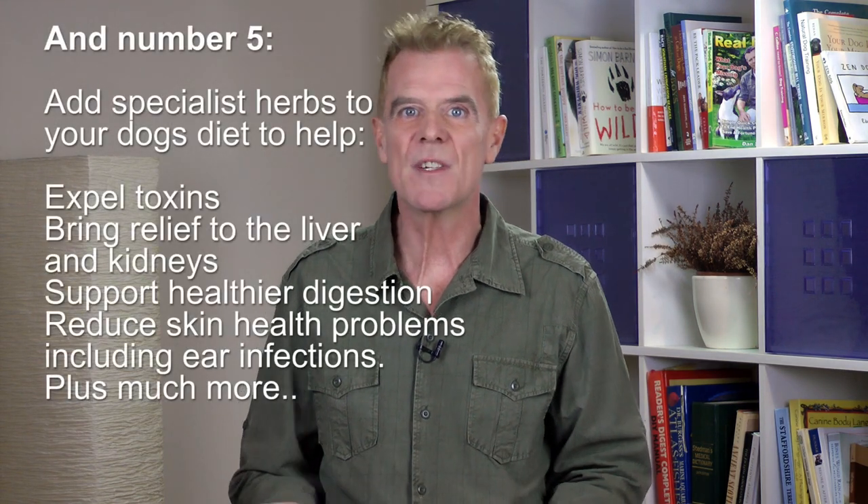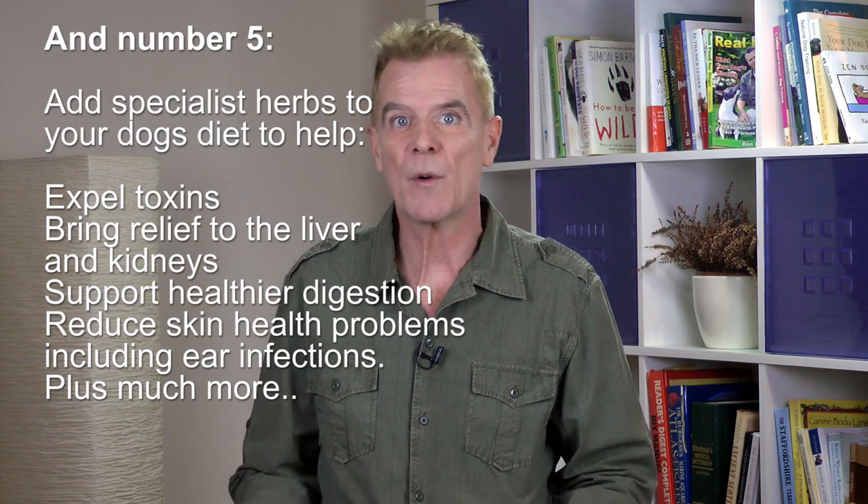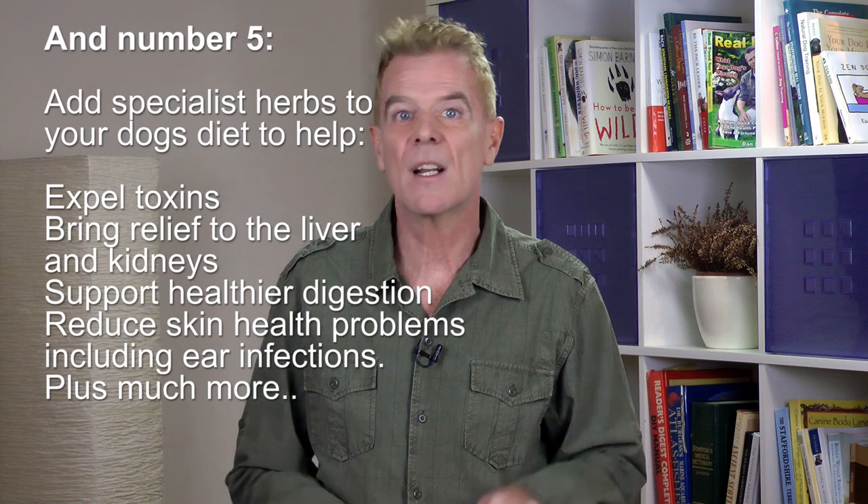Number five is to add specialist herbs to your dog's diet to help expel toxins, bring relief to the kidneys and the liver, support healthy digestion, and reduce skin health problems including ear infections. You can buy a host of natural herbal remedies to perform various healing functions, but my favorite and by far the more convenient and cost-effective way is to get a product called Green Vibrance from Vibrant Health. I've been using this freeze-dried greens product for 20 years and from my research it's the best available in the world today. These super greens are nature's powerhouse: vitamin, antioxidant, immune, skeletal, liver, enzyme and probiotic support.